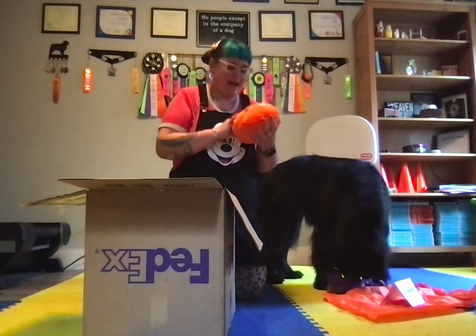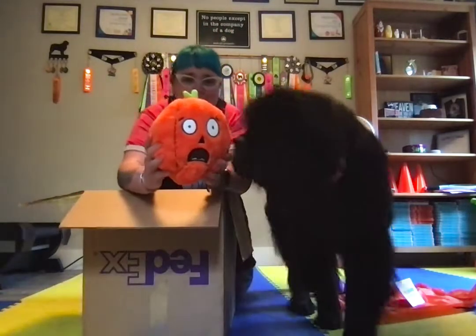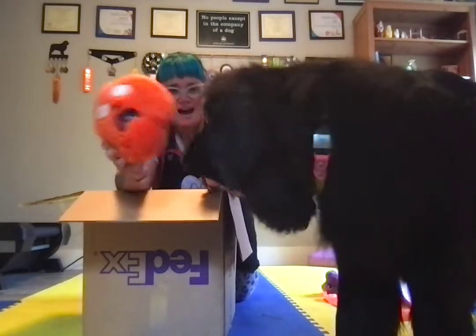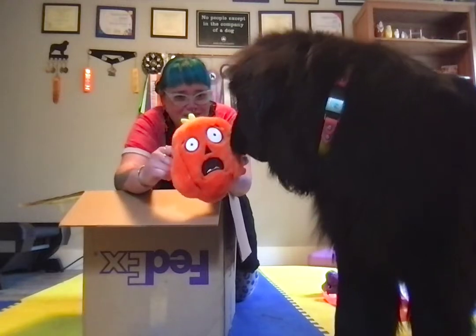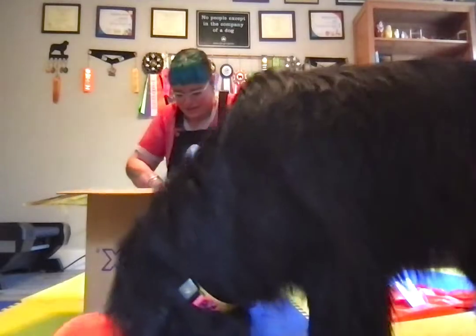This is an adorable pumpkin plush and I'm obsessed with the face. Oh my goodness — what did PetSmart send you? Can we say thank you? So nice. That is super exciting.